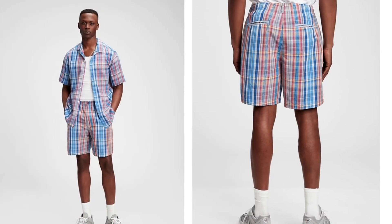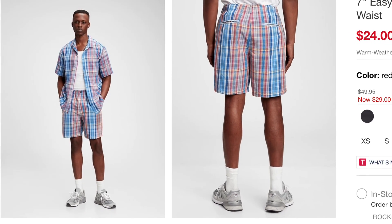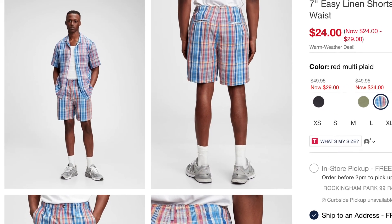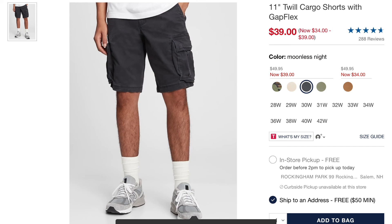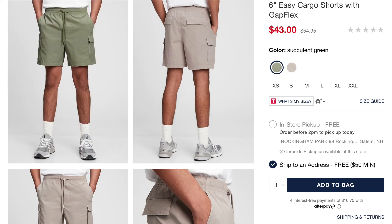I was also really impressed with what Gap had to offer — specifically this pair of plaid shorts that I really liked. It's a cool pattern, and if you look at the model you'll probably recognize him from Ameleon d'Or, he's done a lot of different modeling work with them. Some other pairs that looked good from Gap were these cargo shorts with Gapflex, so they're probably pretty comfortable, in two nice colorways, as well as these easy cargo shorts with Gapflex — a really good comfortable short with more of a tech look.